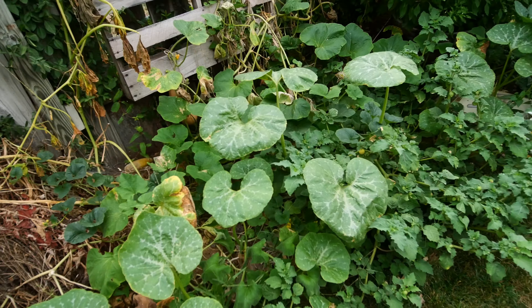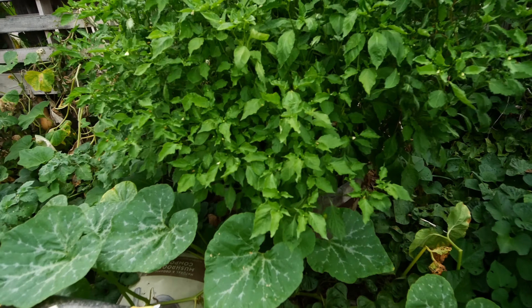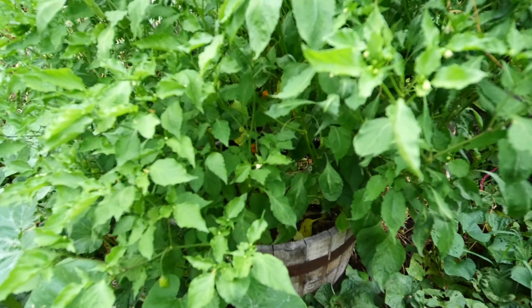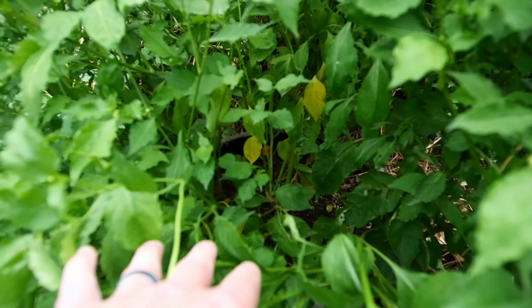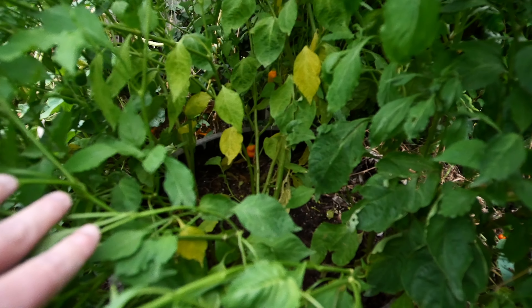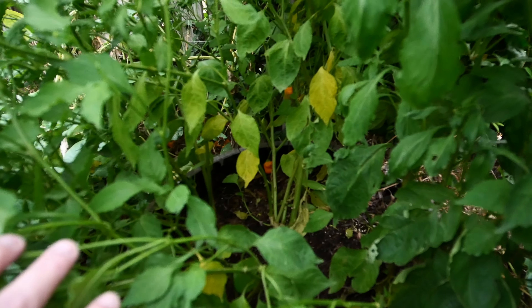We've got other butternuts back in here. The El Oro de Ecuador is doing good and I saw the other day that we have one ripened. I looked up what oro means because I didn't know what it meant in Spanish - and there's that golden pepper back there - oro means gold, so let's go ahead and pick that.